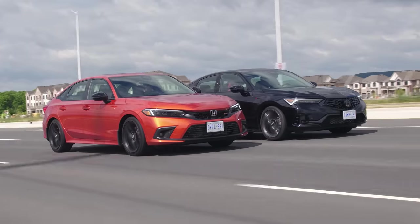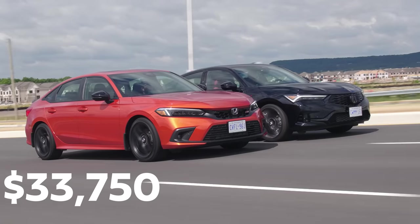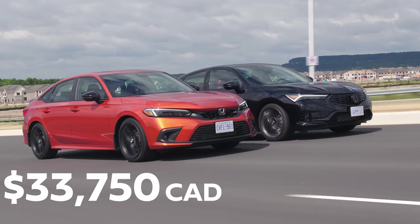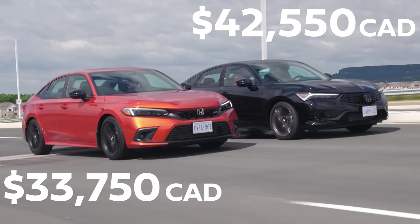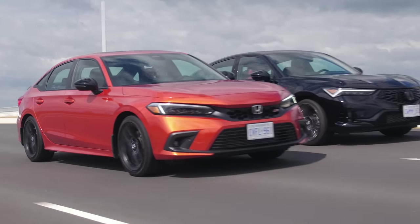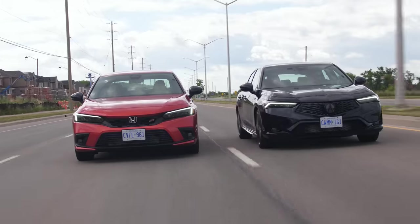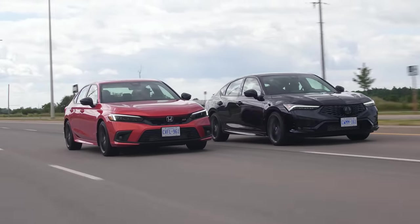With everything out of the way, it's time for price. This Civic is $33,750 Canadian. And that Integra is $42,550 plus the carbon package and the black emblem kit. I get that it's a lot more money, but for the little things that add up — the really good sound system, the heated seats, the heated steering wheel, the memory seats and electric lumbar — I can see why somebody would make this jump. They want a Civic-style car but just need more out of it. But I would value those at maybe $3,000 to $5,000, not nearly $10,000.